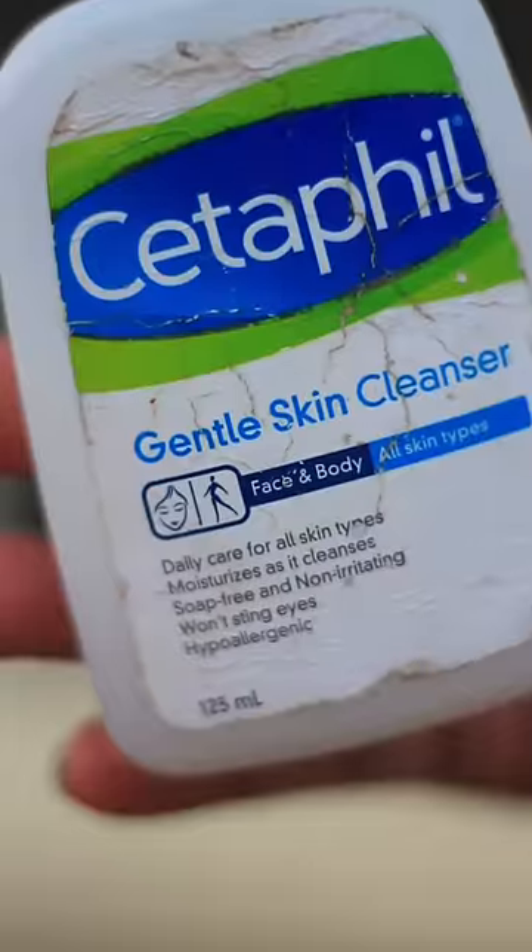It's a very gentle skin cleanser. I'm going to show you a summer cleanser.